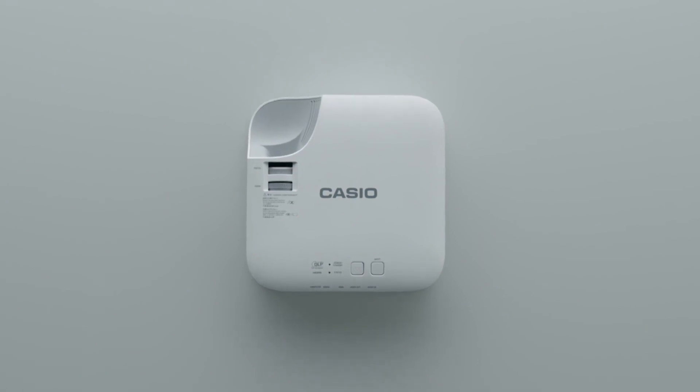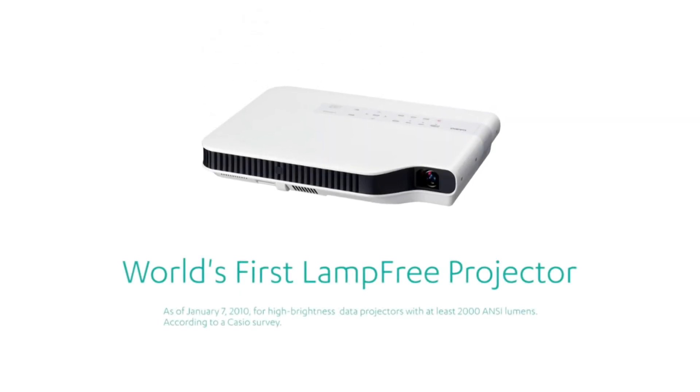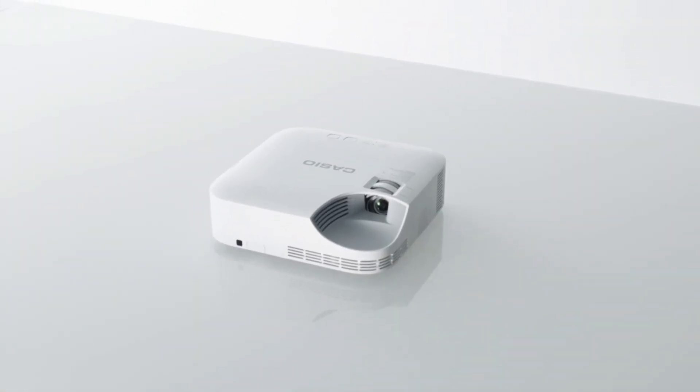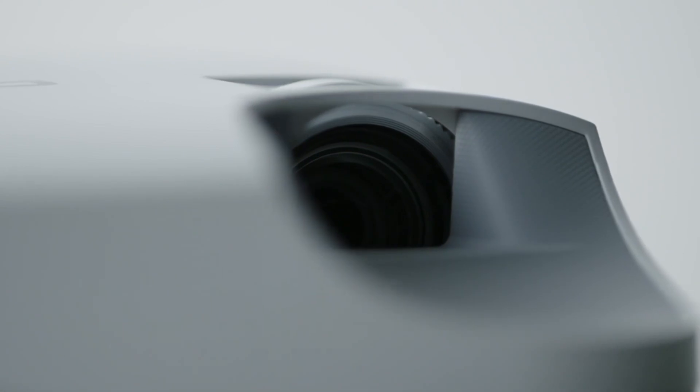Casio wanted to create a projector that eliminates the use of mercury lamps, a toxic waste. In 2010, we succeeded at developing a hybrid light source that uses lasers and an LED. In our quest for functionality, we eliminated the mercury lamp, and this lessened the environmental impact of the product while also reducing costs, like the amount of energy it consumes.